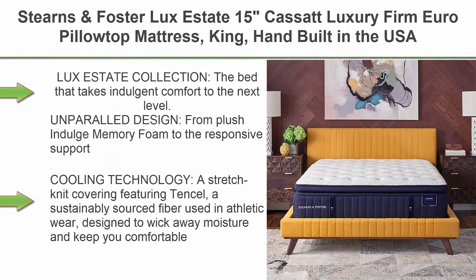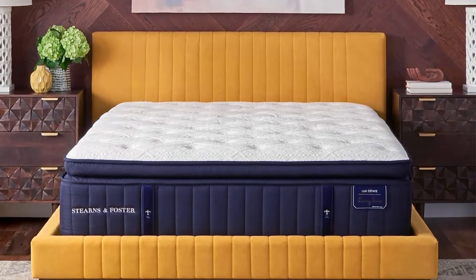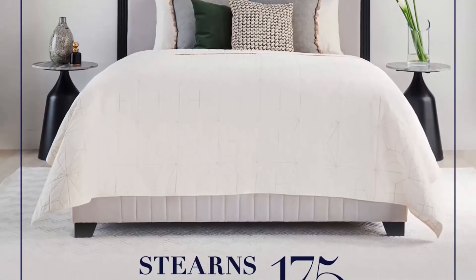Top 3: Sterns & Foster Luxe Estate 15-Inch Cassid Luxury Firm Europe Pillow Top Mattress, King. Hand built in the USA. Luxe Estate Collection: The bed that takes indulgent comfort to the next level. From plush Indulge memory foam to the responsive support of our patented IntelliCoil, every stitch of a Sterns & Foster bed is designed with you in mind.